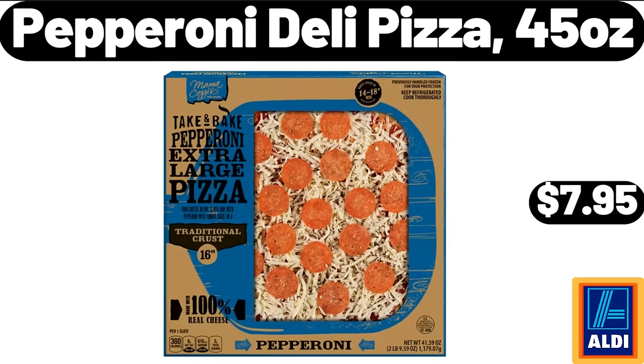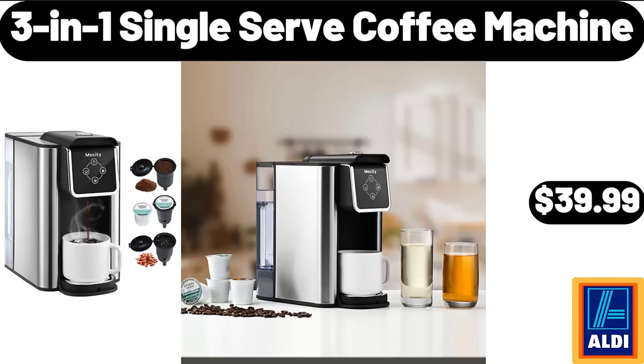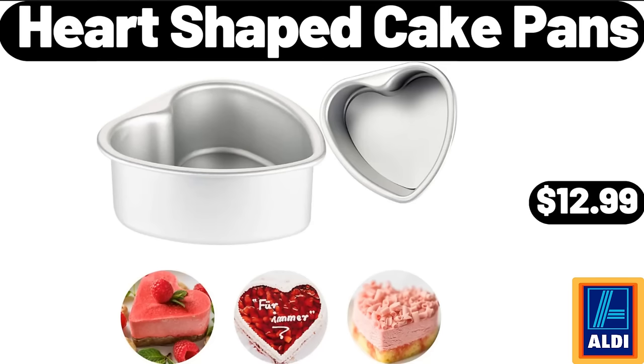Pepperoni deli pizza 45 ounces $7.95. Floral teacup saucers set of two $11.99. 3-in-1 single-serve coffee machine $39.99. 12-piece bath towel set $18.99. Heart-shaped cake pans $12.99.